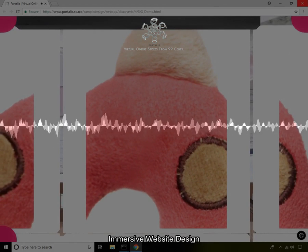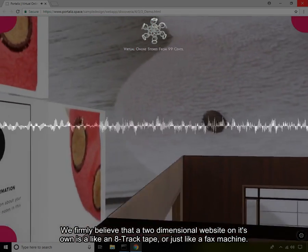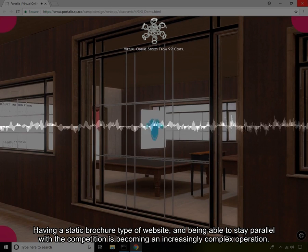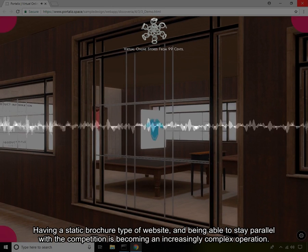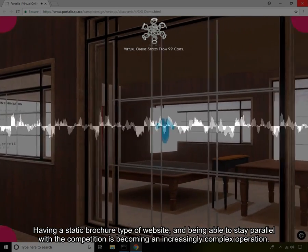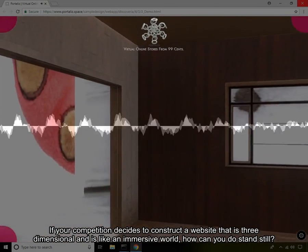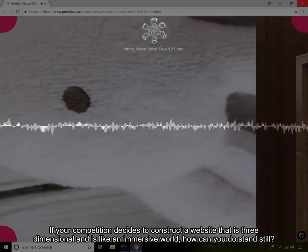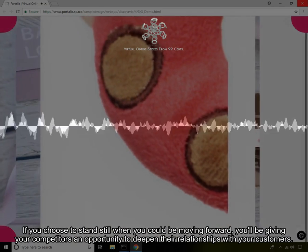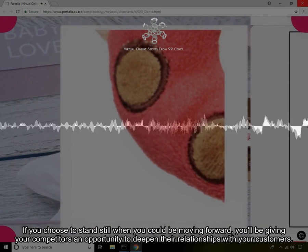Immersive Website Design. We firmly believe that a two-dimensional website on its own is like an 8-track tape, or just like a fax machine. Having a static brochure type of website and being able to stay parallel with the competition is becoming an increasingly complex operation. If your competition decides to construct a website that is three-dimensional and is like an immersive world, how can you stand still? If you choose to stand still when you could be moving forward, you'll be giving your competitors an opportunity to deepen their relationships with your customers.